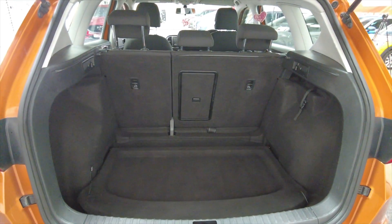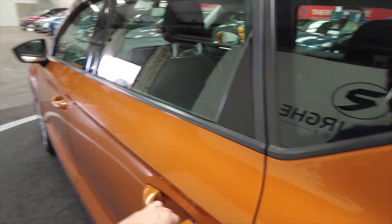Very generous sized boot there as you can see. Acres of space, and the rear seats do fold as well to provide additional room if required.